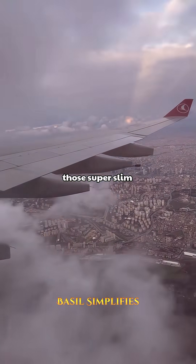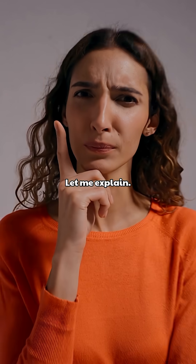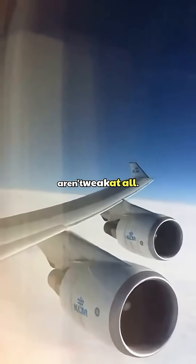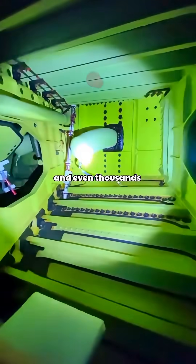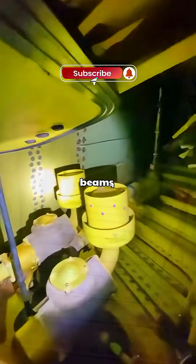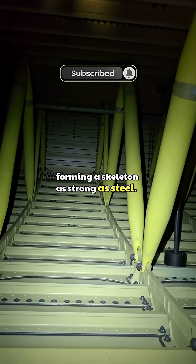Why do airplanes store fuel inside those super-slim wings? The truth is aircraft wings aren't weak at all. They may appear skinny, but inside each one are hundreds and even thousands of ribs and support beams forming a skeleton as strong as steel.